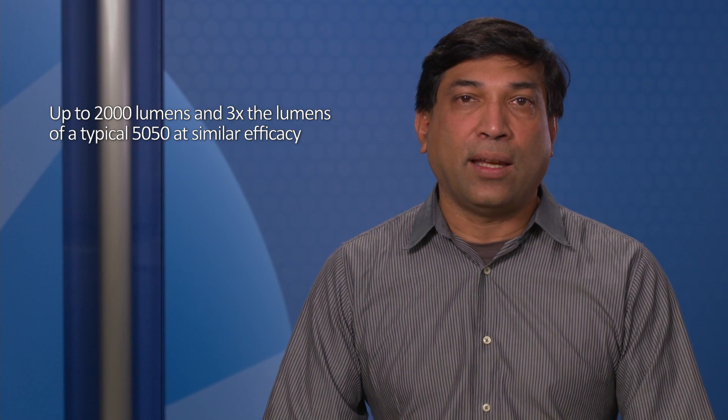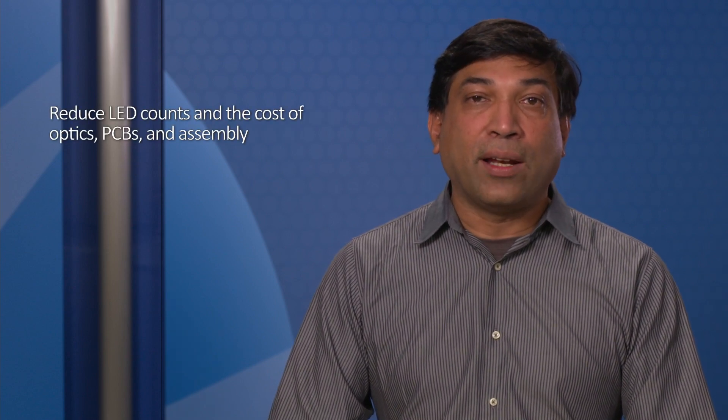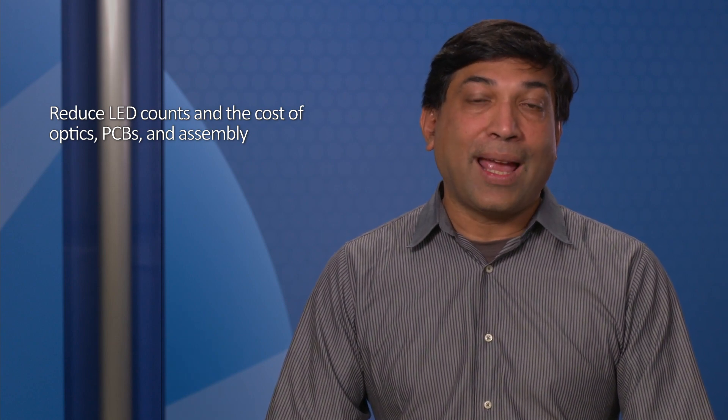Lakshan 7070 delivers three times the output of a typical 50-50 LED at similar efficiencies. It reduces the number of LEDs required and reduces the cost of optics, PCB, and assembly.